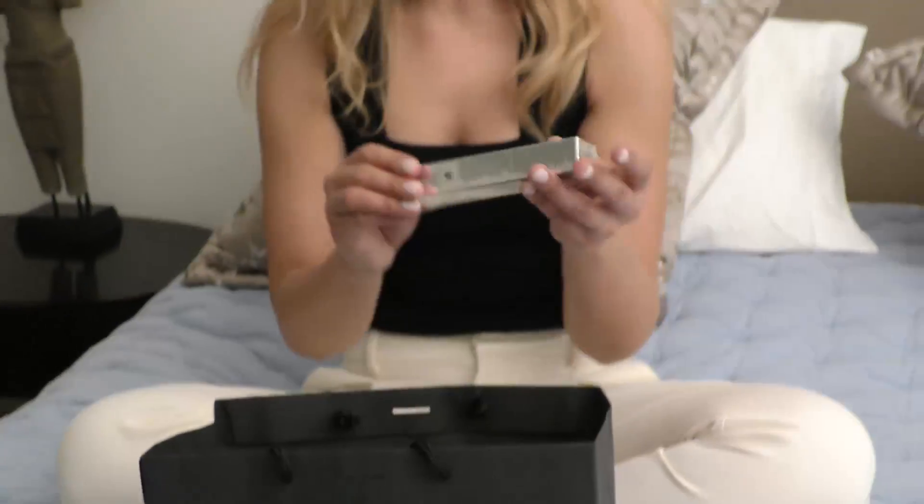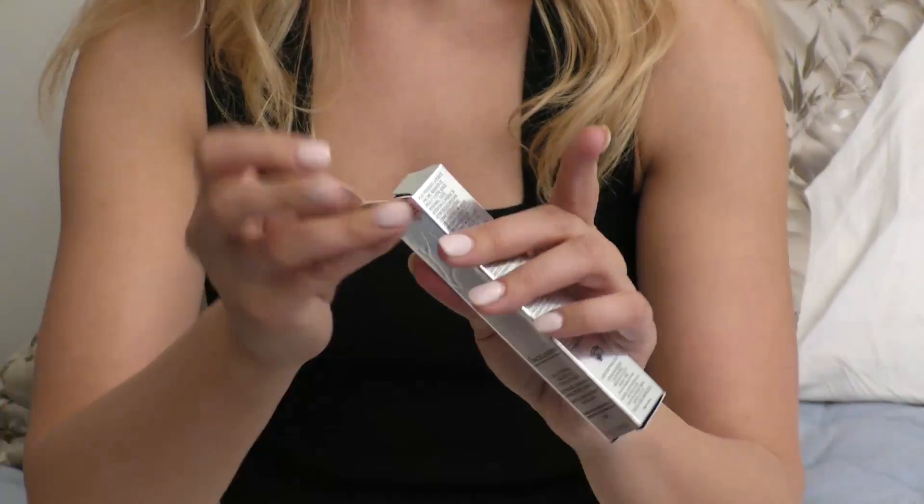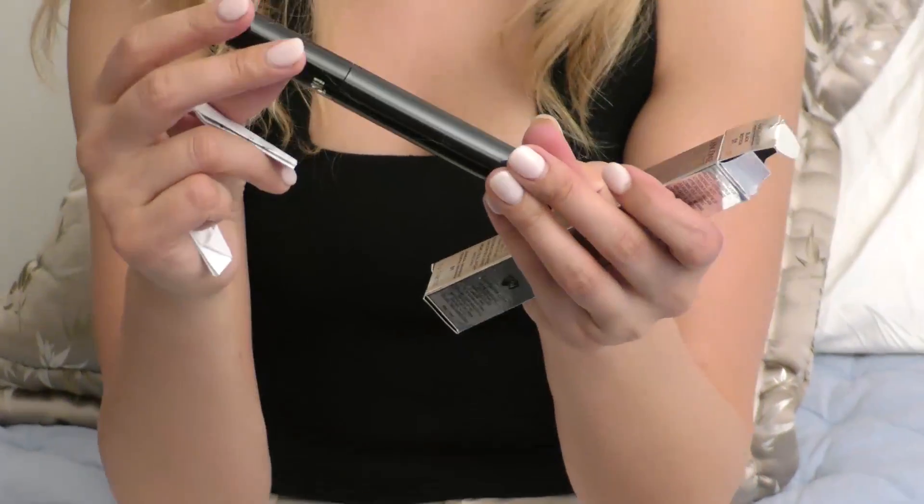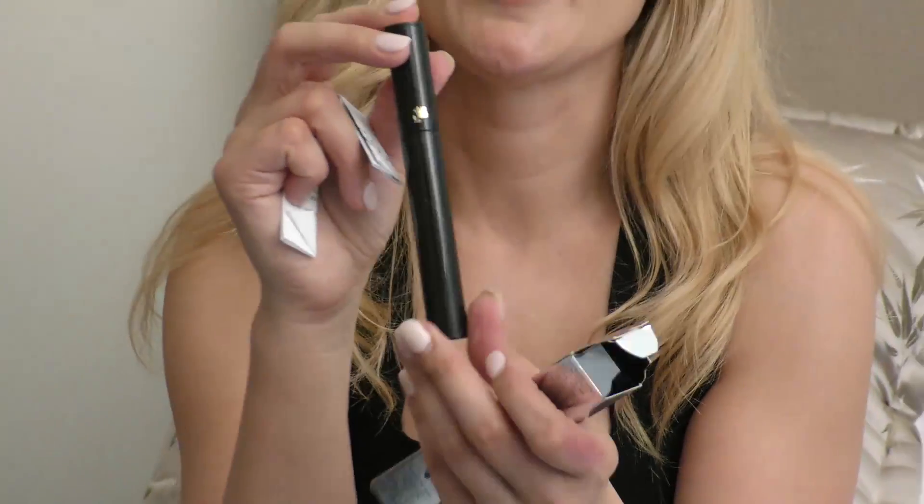My all-time favorite — I love this. Our mascara is by Lancôme, and this one vibrates a little bit when you put it on your eyelashes. I've been using this for a very, very long time, and it vibrates when you put the mascara on.